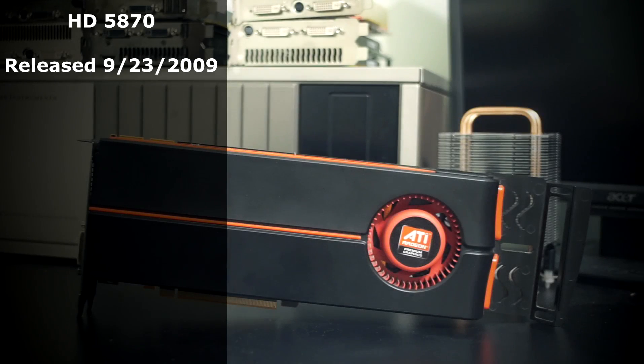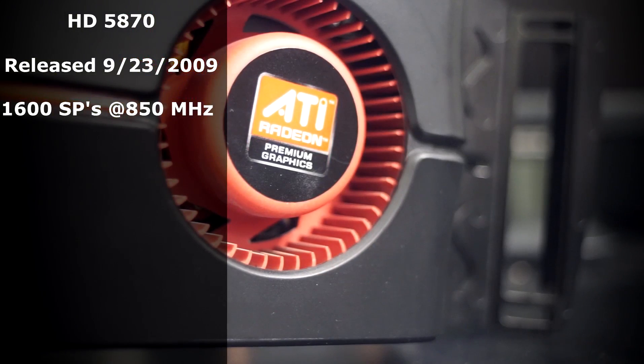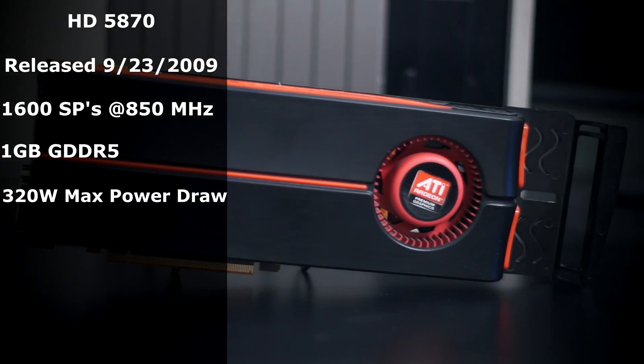The HD 5870 by AMD was the first-ever DirectX 11-capable GPU when it was released on September 23, 2009. With 1600 stream processors at 850 MHz, it was also the fastest, absolutely crushing the previous record holder, the GTX 285. With one whole gigabyte of GDDR5, it had more VRAM than any single NVIDIA card at the time. With a 320-watt power draw under load, it may have been power hungry.